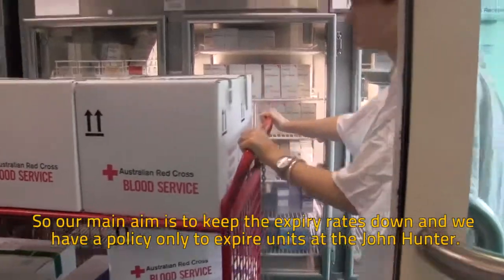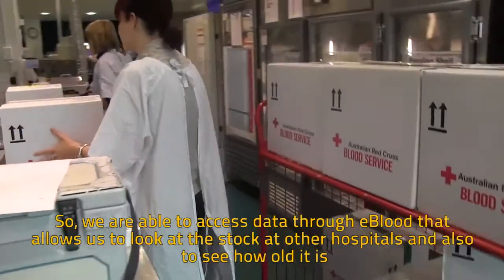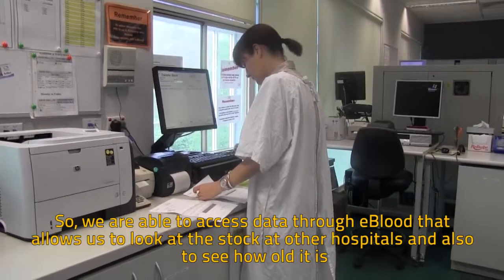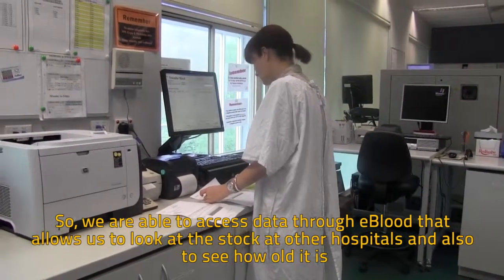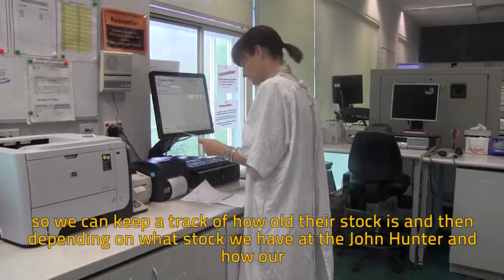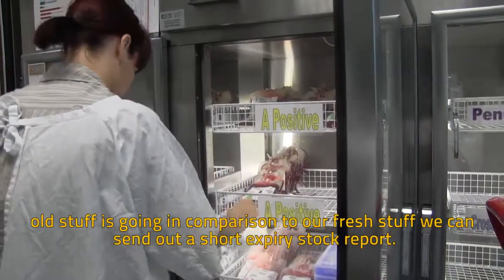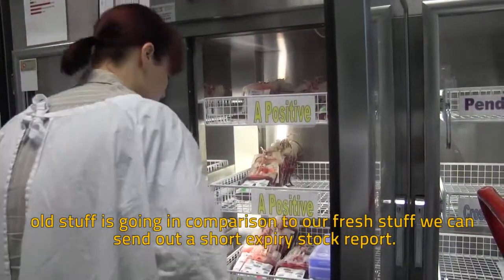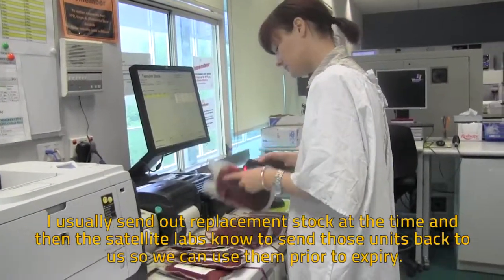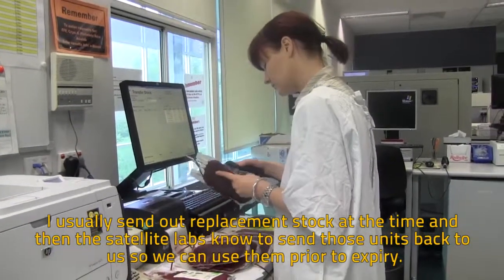Our main aim is to keep the expiry rates down and we have a policy only to expire units at the John Hunter. We are able to access data through eBlood that allows us to look at the stock at other hospitals and see how old it is. We can send out a short expiry stock report and usually send out replacement stock at the time, and then the satellite labs know to send those units back to us so we can use them prior to expiry.